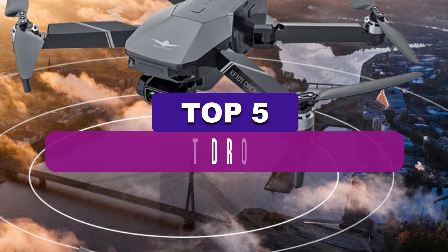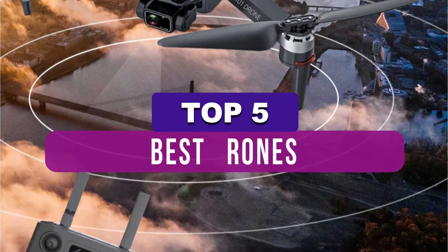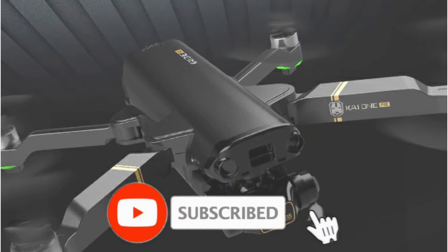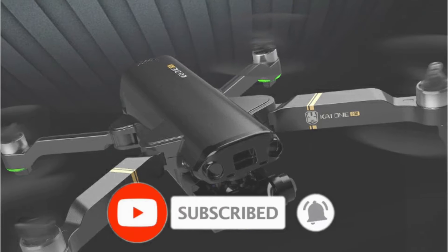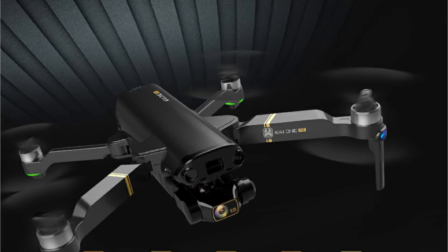In this video, we've put together reviews of the top 5 best drones available right now. We've included options for every type of consumer. If you want more information on the best and most up-to-date pricing on the mentioned drones, be sure to check the links in the description below. Okay, so let's get started with the video.